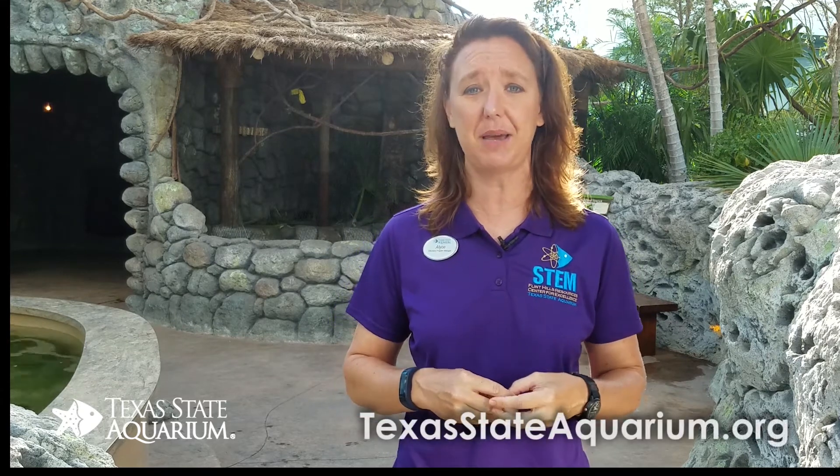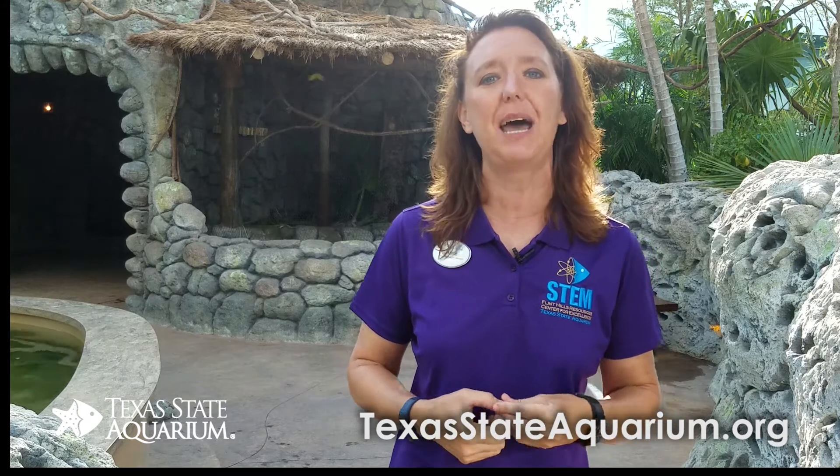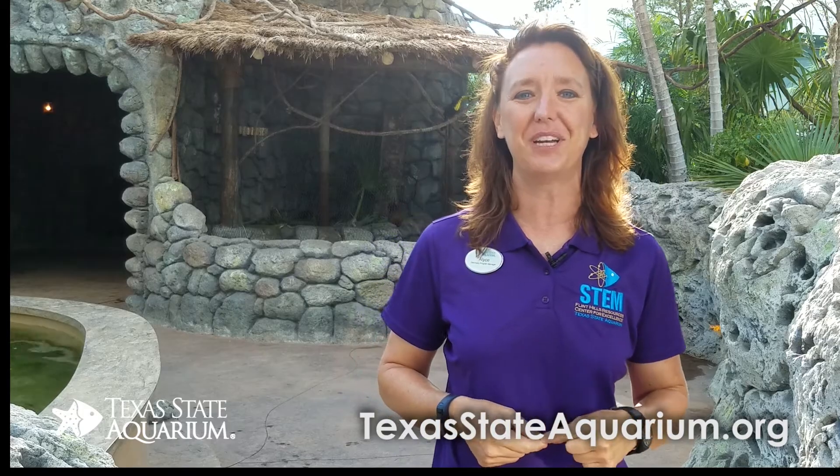If you're interested in joining us for an Aquarium Plus program or any other education opportunities here at Texas State Aquarium, please visit our website at www.texastateaquarium.org. Click on the education tab where you'll find more information about our offerings and how to register. We hope to see you throughout the school year.